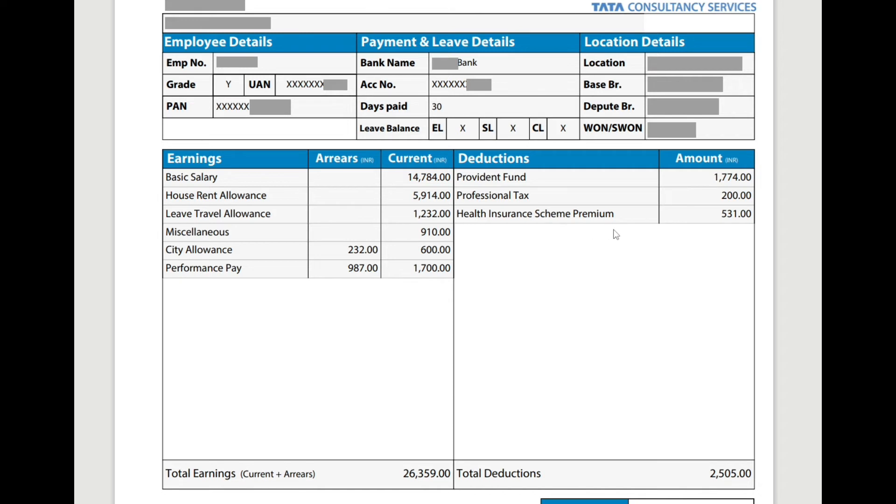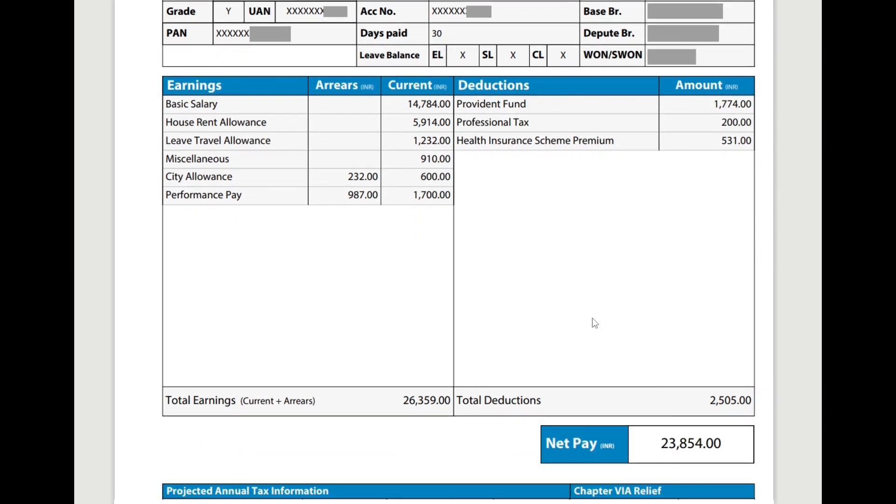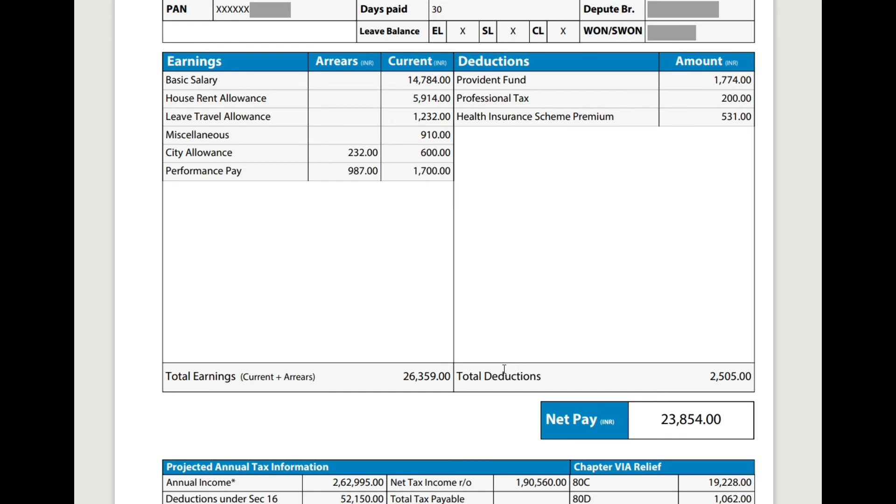Here is the health insurance. This health insurance for the associate starts from this month — that is, every month they will deduct 500 plus from your salary. And if you add beneficiaries in the HIS scheme, they will deduct some amount up to 3,000 to 4,000 every month from your salary.